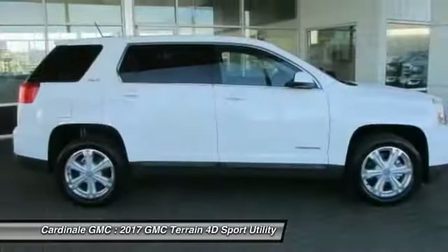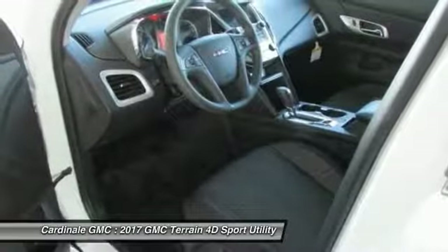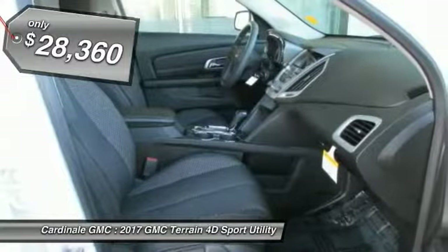Letting occupants enjoy a confident driving experience. An EPA-estimated 32-highway MPG is not bad either, and is priced below $30,000.